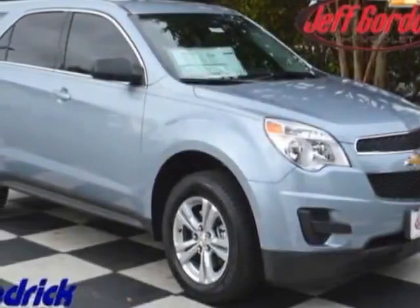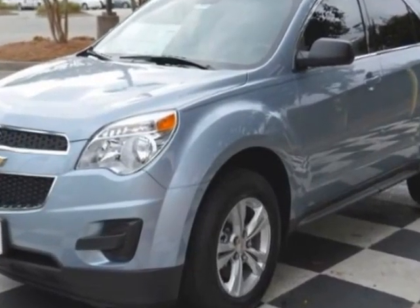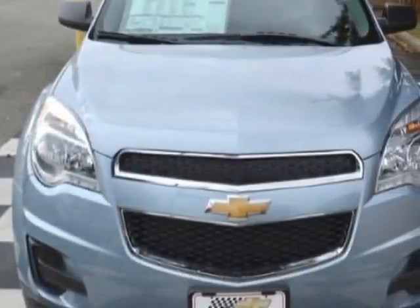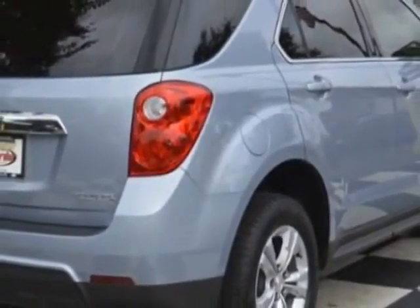Check out this new 2015 Chevrolet Equinox. For your protection, this vehicle has a full factory warranty. This Equinox boasts a 2.4 liter engine and has a 6-speed automatic transmission.